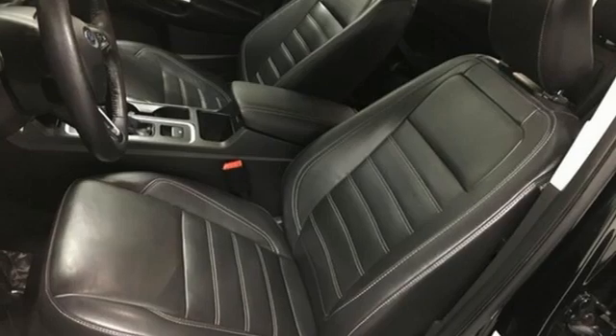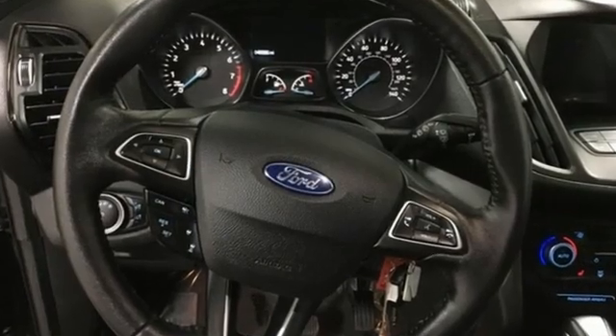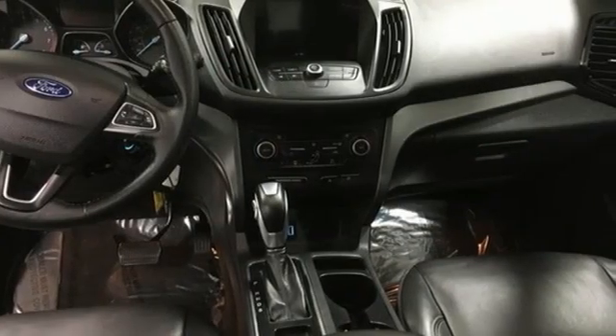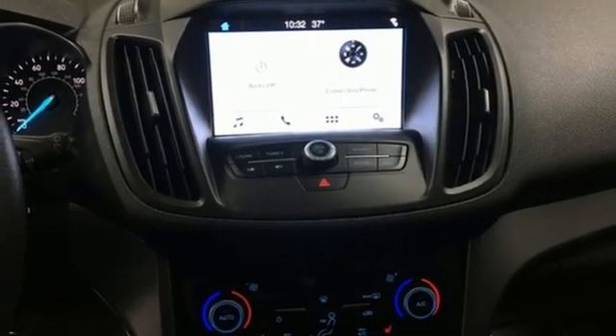Car and Driver notes, perhaps best of all, the latest SYNC 3 infotainment system, which debuted in 2016, offers a vastly more sensible, intuitive, and quick reacting interface, including a pinch-to-zoom feature on the 8-inch touchscreen and improved voice recognition.